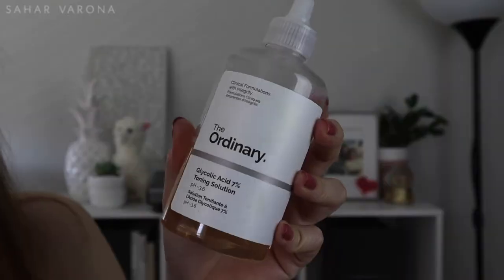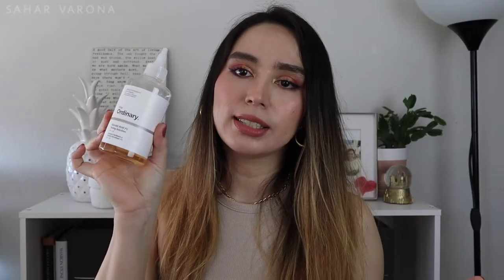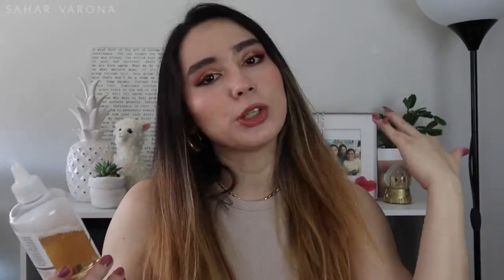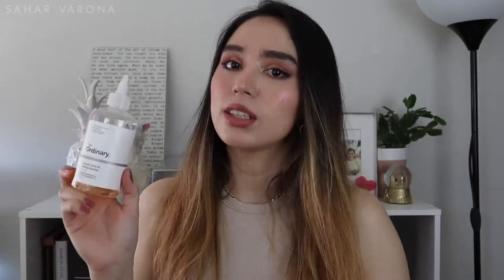Another face product I have been absolutely in love with is The Ordinary Glycolic Acid 7%. This is so affordable for how much you get, and it smells like a chemical — but it's not unpleasant — and it's cheaper than the Pixi one. The Pixi one I absolutely love and it smells amazing, but it's twice the price and does the same thing. I just use it once at night before I put my serums or moisturizers, and I really do see a difference.